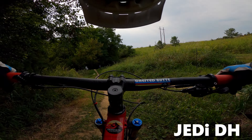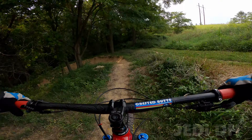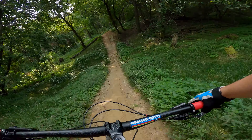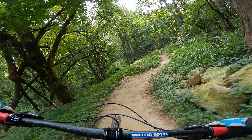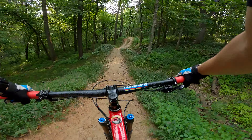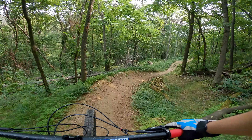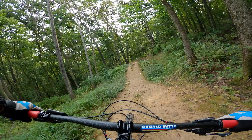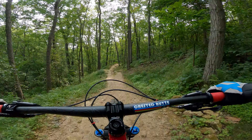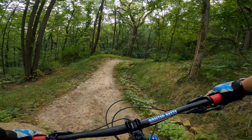All right, here goes nothing — trail Jedi. All right, cool. Table... another huge table. I'm just going to do a run through. Oh man, these are pretty large jumps. This is a blue trail so I'd say it's pretty true to that rating. That last one I could probably do — that one's a roll.